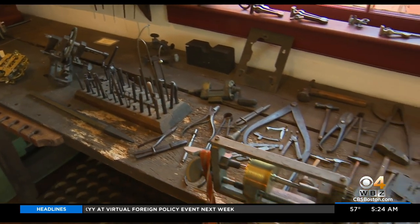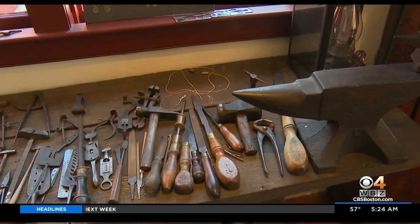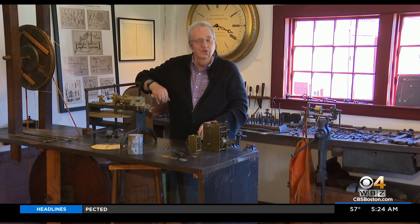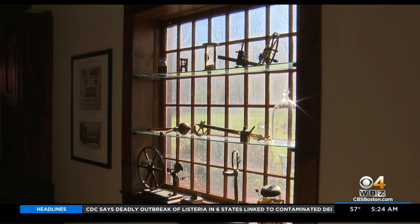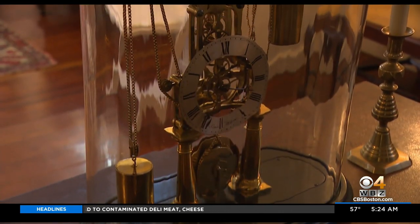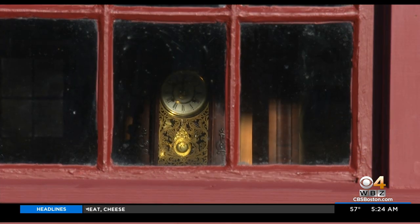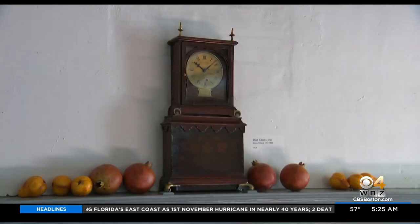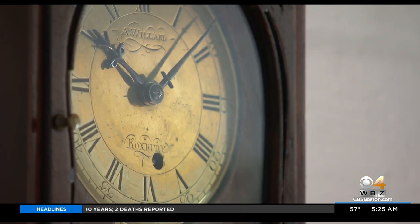The museum is filled with timeless stories of clock making history, such as when the Willards moved to Roxbury. Their move to Boston gave them a meteoric rise in the quantity of clocks that they could produce and the quality of clocks that they could produce. The museum also features about 90 clocks and timepieces, and some of the favorites are the simple ones. I have a lot of respect for those little gems, like one that we have on the parlor mantel by Aaron Willard.